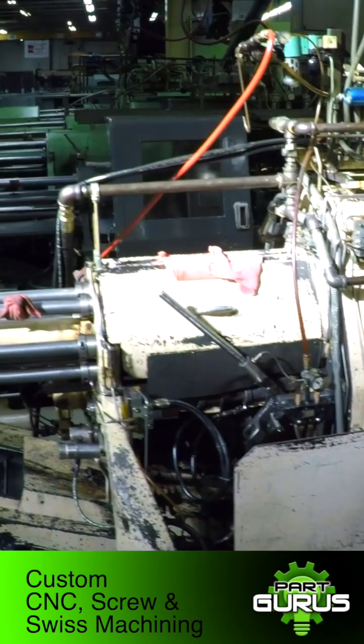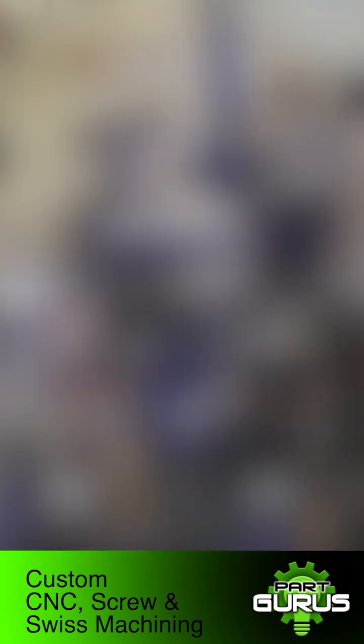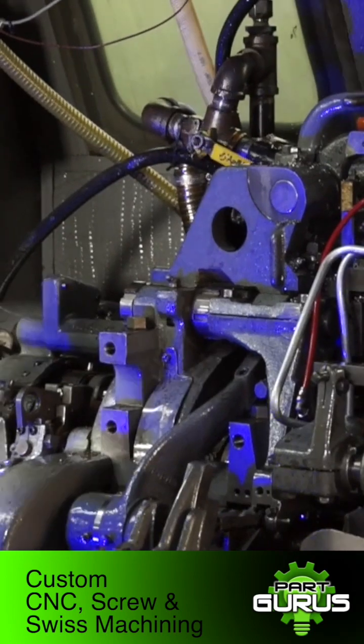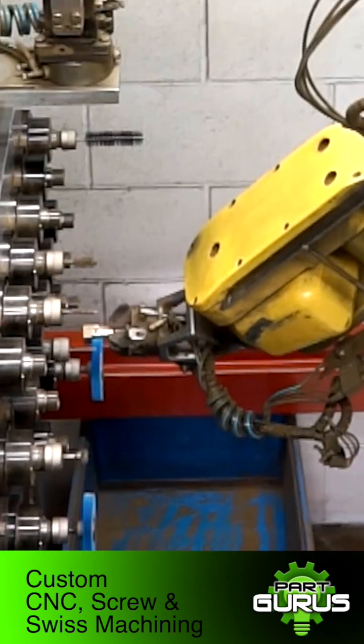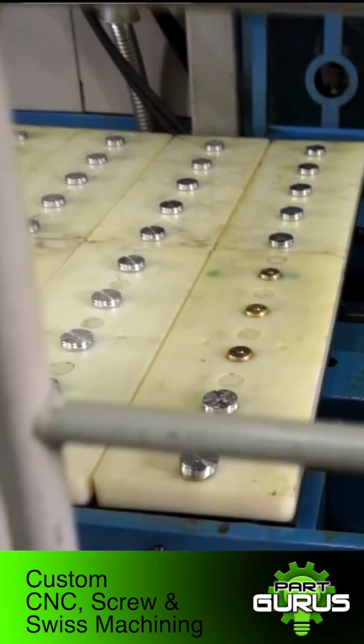A lot of our machines have been modified from how we first bought them. Anybody can buy the same machine we have here. What we do that's special is we have the ability to modify the machines or make special attachments. When we tweak the machines, we get a reduction in cycle time. We also make special attachments where we can increase the tooling life. So in the end, it's a big benefit for the customer.